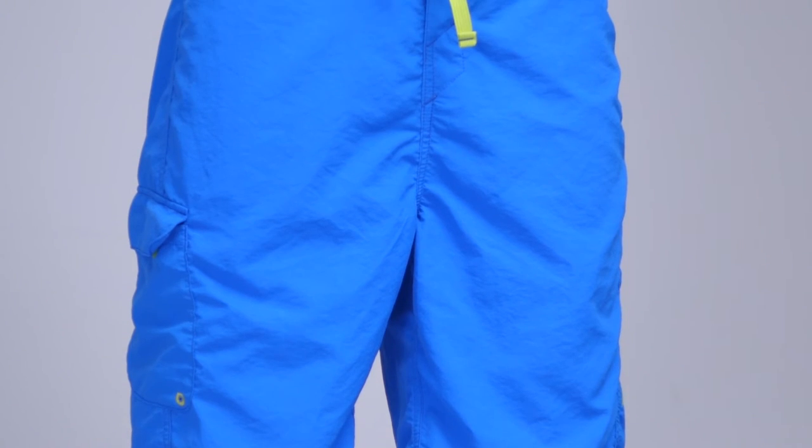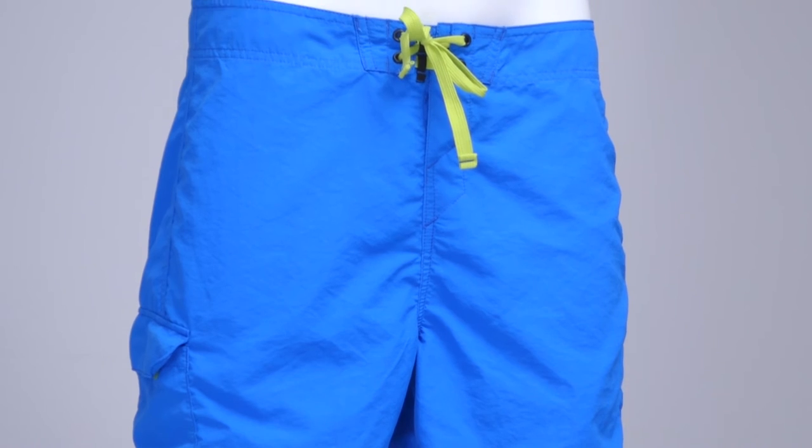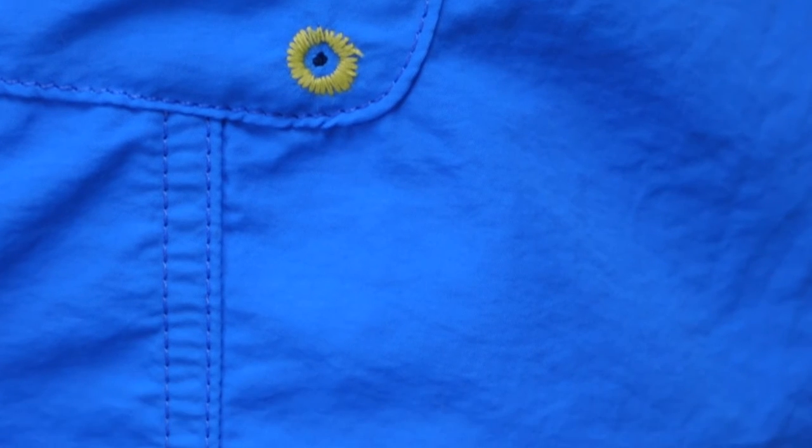Here we have the Skyline Board Shorts, perfect for summertime paddling or just wearing at the beach. Made from lightweight yet extremely durable nylon fabric, they're very hard wearing and super fast drying.